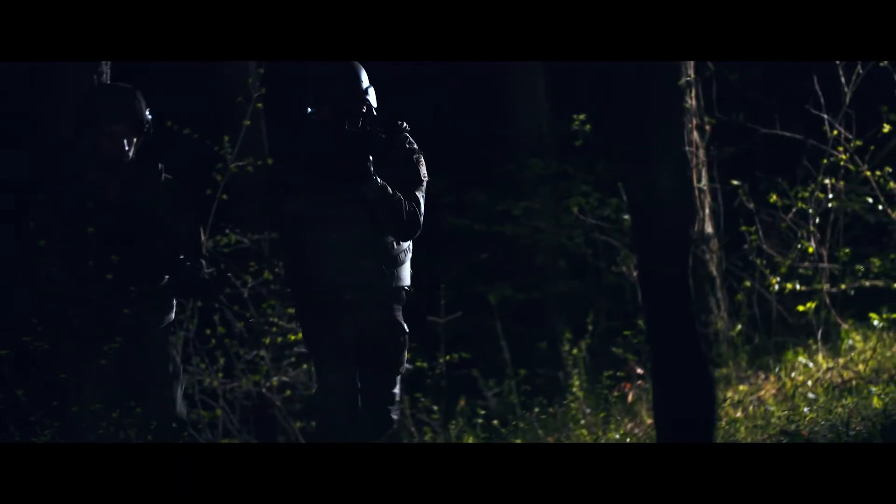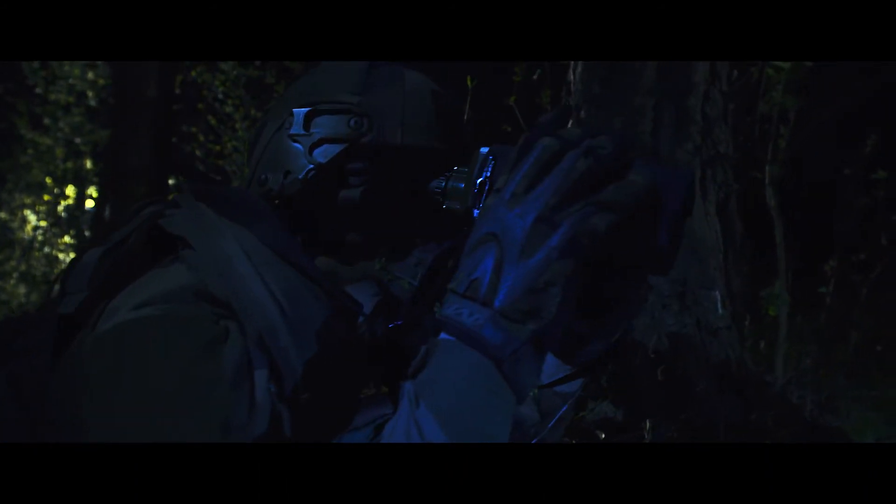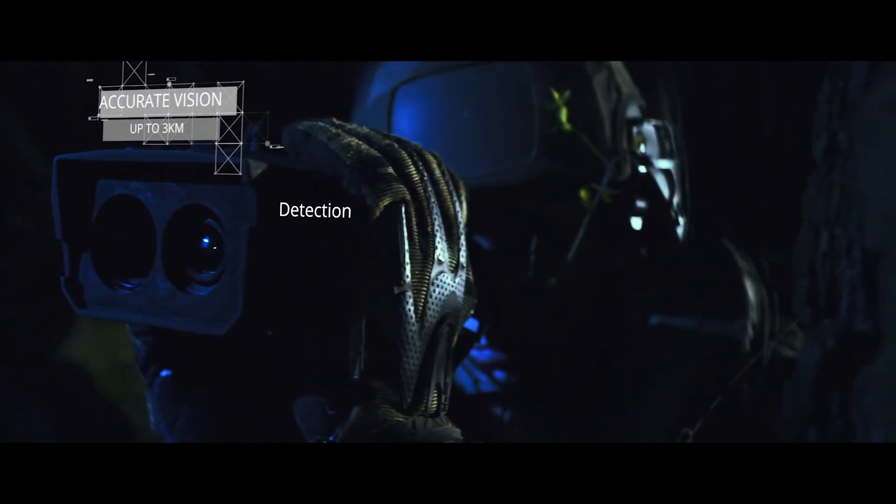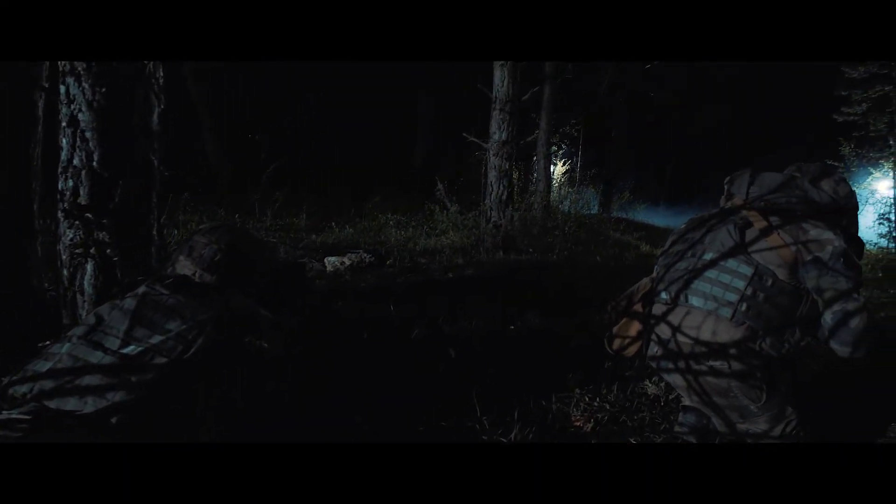During night operations, danger is everywhere. Soldiers must have reliable and easy-to-use devices. Fusion Side gives power to detect, recognize, and identify any hidden threat — up to three kilometers.